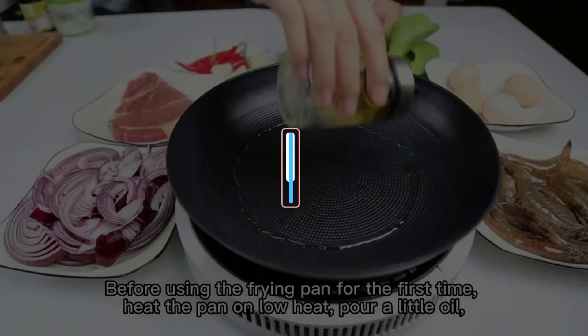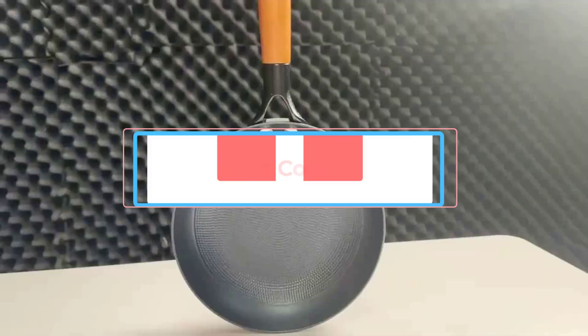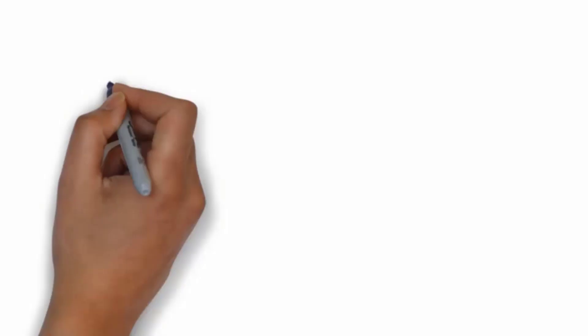Are you looking for the best budget cookware sets? In this video, we will look at some of the 5 best cookware sets on the market. Before we get started, we have included links in the description, so make sure you check those out to see which one is in your budget range.